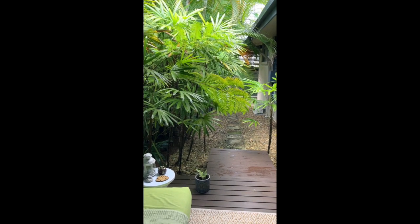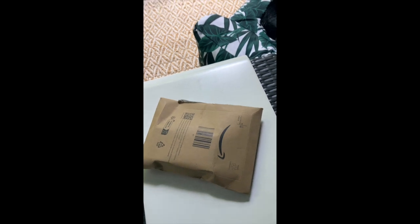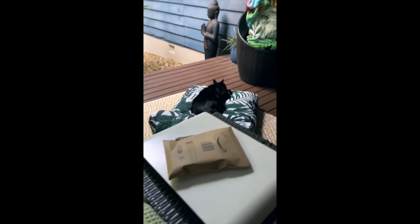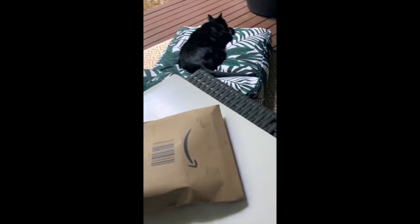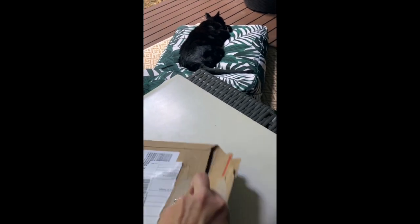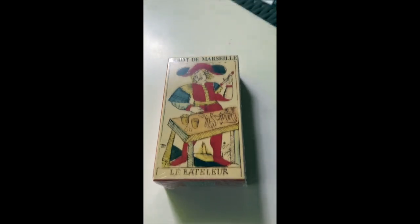Well hello everyone, welcome back to my channel 'The Importance of Temperance.' I'm Kate, and this is a beautiful parcel that just arrived from Amazon. I just got back from work and found it. I thought it was going to be The Way of the Panda — that's Willow there sleeping — but when I opened it up, it is in fact the Tarot de Marseille.